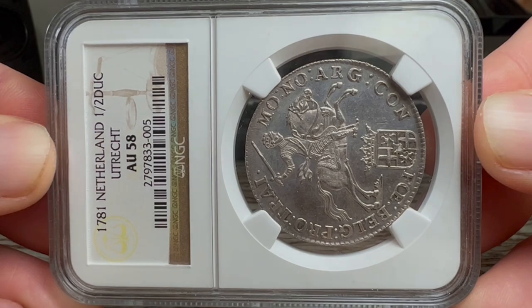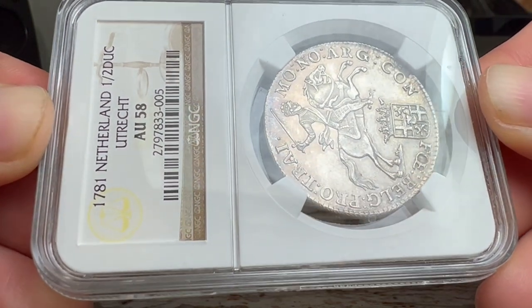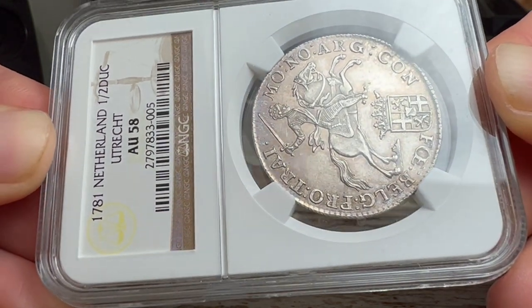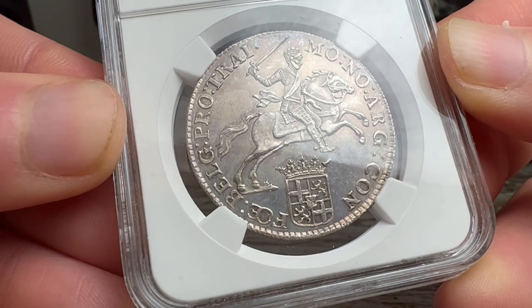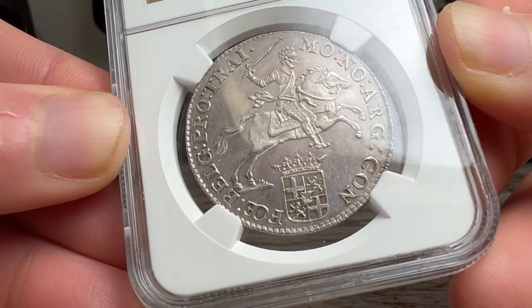Wandi Numismatics is proud to offer an incredible 1781 Dutch half-silver rider from Utrecht. It's authenticated and graded by NGC as a U58. With an incredible level of preservation, this is a great example of this very popular series.